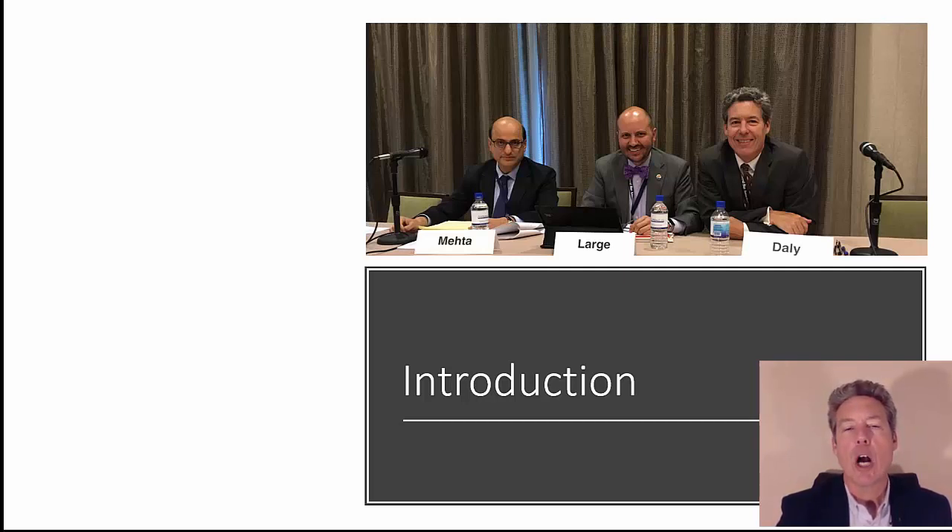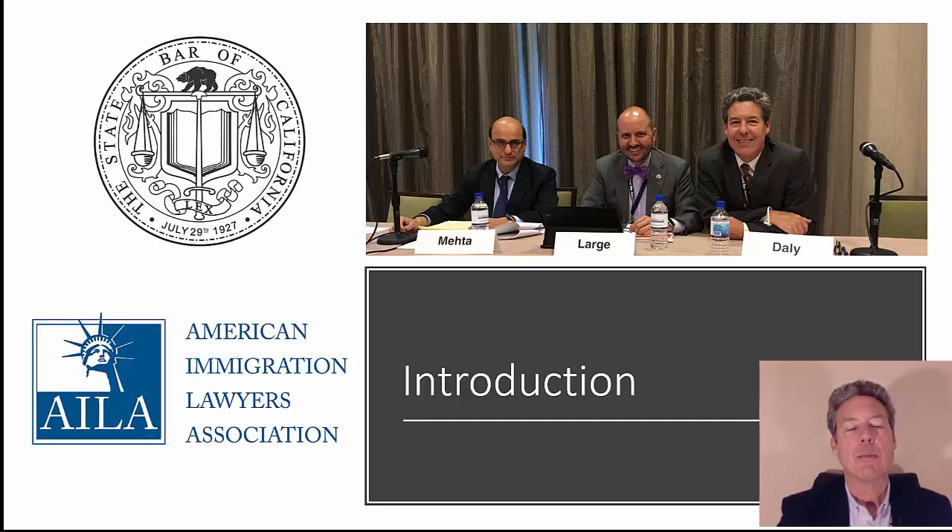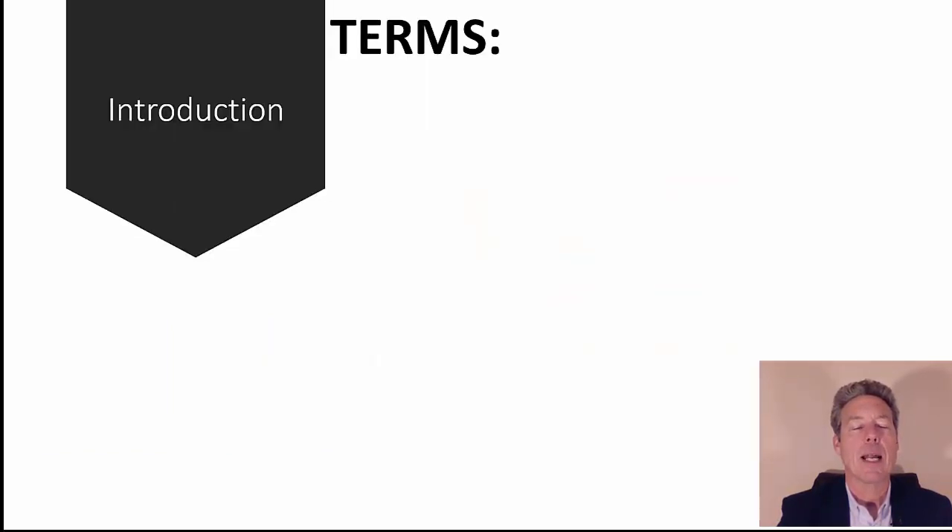I present on immigration topics at different conferences — this is the Federal Bar Association where I presented. In my background, I'm a member of the State Bar of California since the year 2000, and also a member of the American Immigration Lawyers Association since 2000.